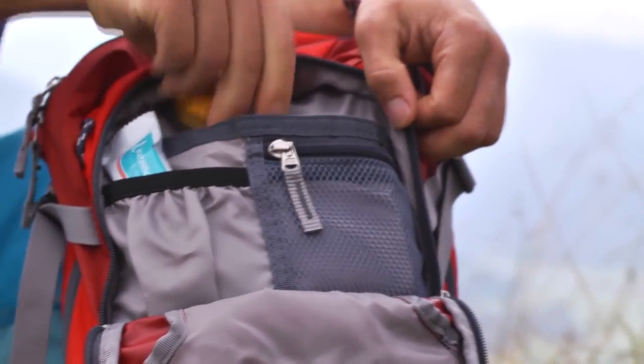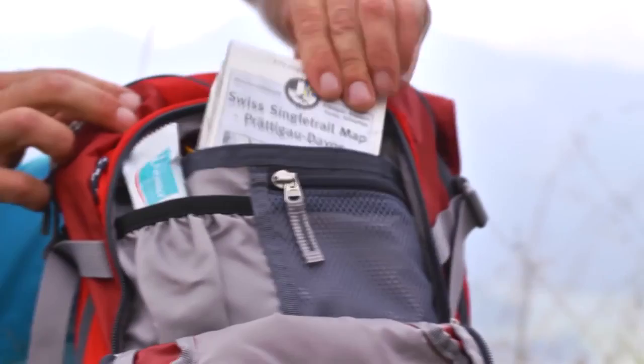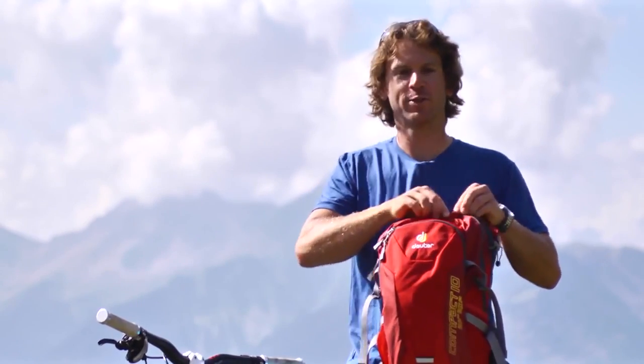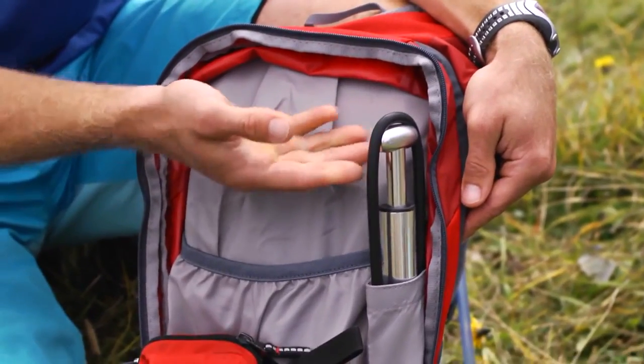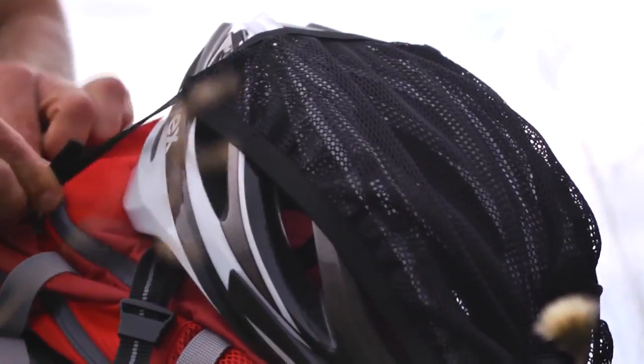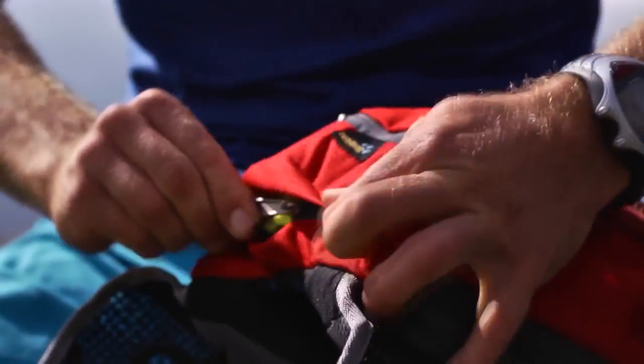An organizer compartment with key clip, internal valuables pocket, and further storage solutions keeps everything neat and tidy inside the pack. The main compartment has a pump sleeve and a mesh tool compartment. When not in use, the helmet flap and drain cover can be neatly stashed away in their own little compartments.